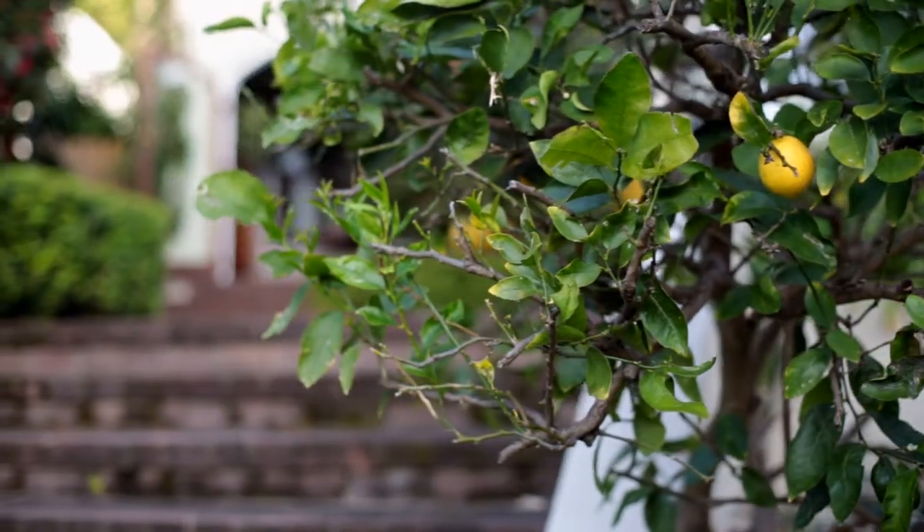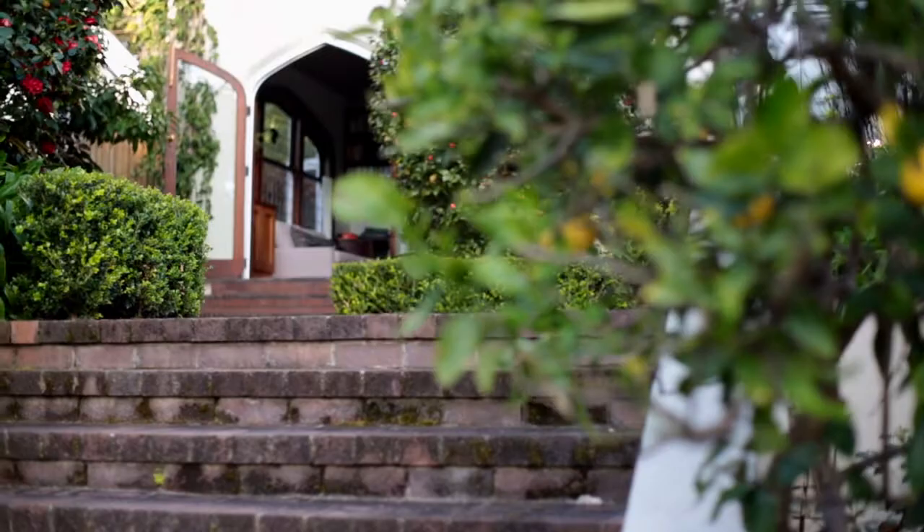Welcome to number nine Melbourne Road, Bellevue Hill. We have great pleasure in showing you this grand family residence. What a fantastic family house we have on offer.